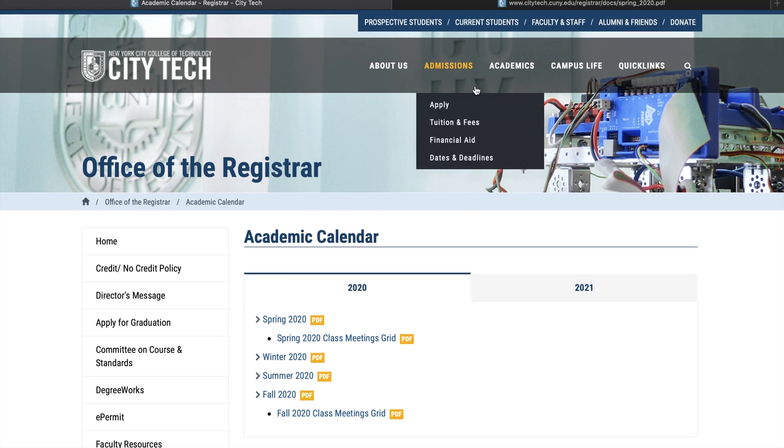If you want to apply to City Tech, you can apply directly through their website. Previously you applied through the CUNY portal, but the CUNY policy has changed and now you apply through each individual college. That's my small review of City Tech — let me know in the comments what majors you're interested in, and if you can't find the website, I'll get back to you. Thanks, guys, and have a good day!